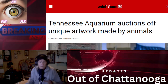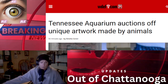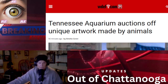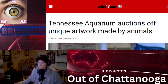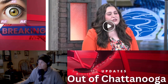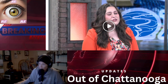First up: the Tennessee Aquarium is auctioning off unique artwork made by animals. It started on the 12th and it's going to run through the 19th. I will put links in the description if you are interested in buying any of this art. Now we're going to look at a quick video that goes into a little more detail about what's going on. So here we go.